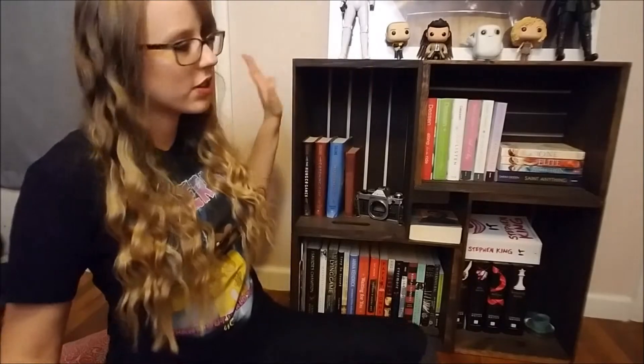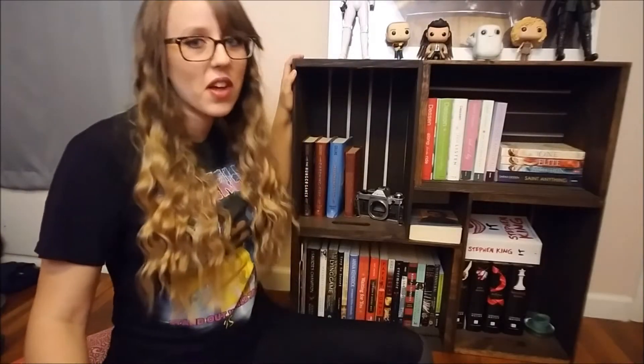Hey guys, Kathy here, welcome back to my channel. Today we're in a different place — on the floor! We're doing Jesse the Reader's flip the page challenge. If you haven't watched his original video, you should definitely go do that after this one because it is freaking hilarious. Jesse always comes up with the best games and challenges.